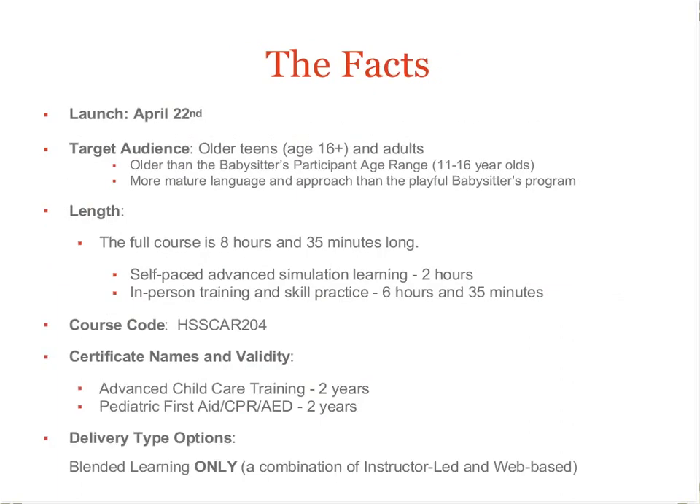The program launched on April 22, and we are currently scheduling classes all over the country. The activities and scenarios are geared towards an older audience than the babysitter's training program. The scenarios, format, and presentation of the Advanced Child Care program have more of an adult approach compared to the more playful delivery of the babysitter's training.